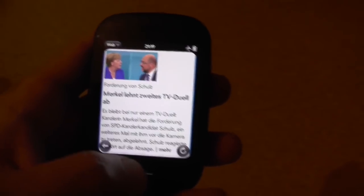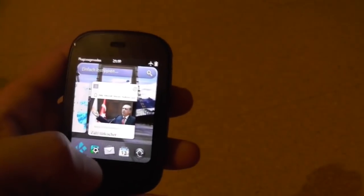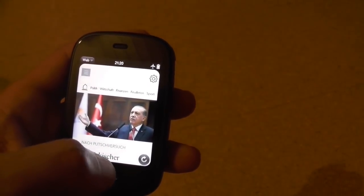Now exiting an app couldn't be easier. You just swipe from the bottom, just like this, and throw the app right back on the home screen. Let me do that again — just swipe right up.